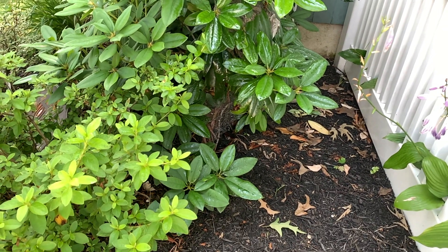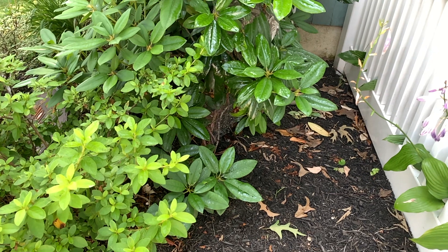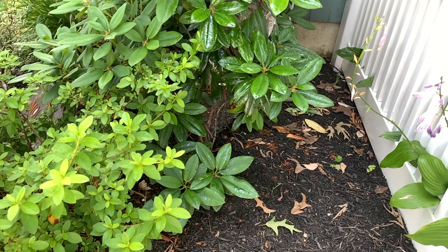Once they're eliminated, we're going to remove the nest, the branch it was attached to, and properly dispose of both of them.